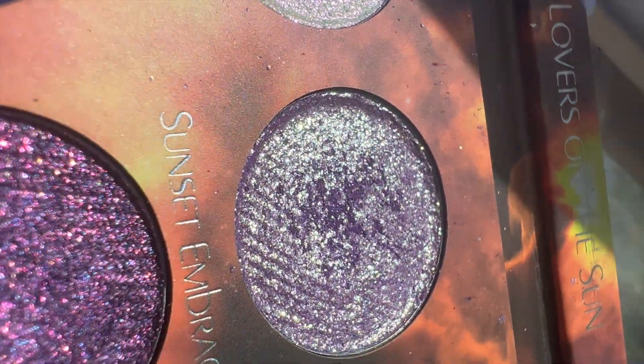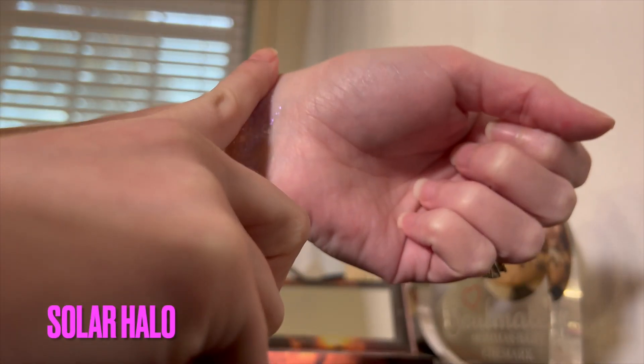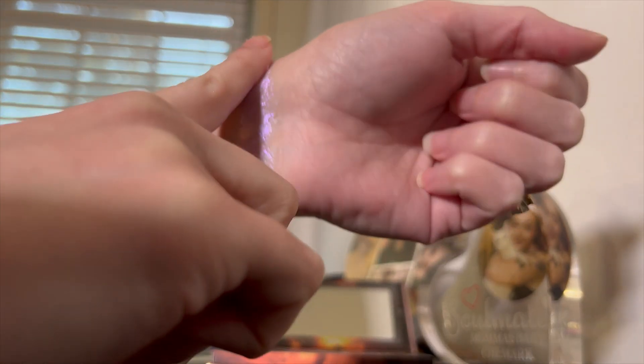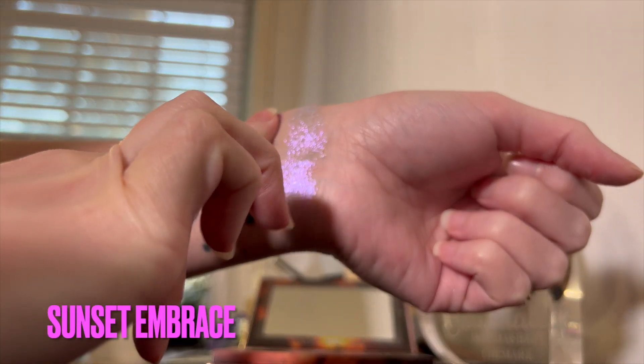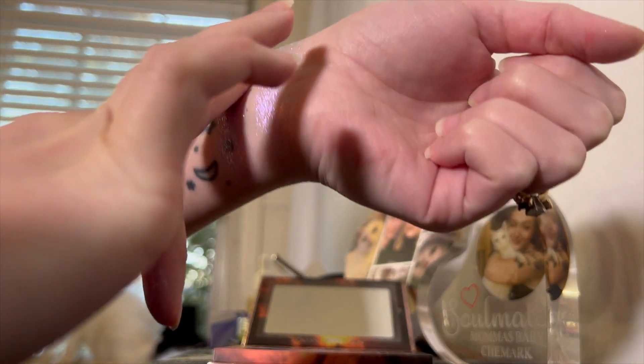Solar Halo — the whole top row — I feel like the more gold one is the duo-chrome one. I was just really trying to capture the reflexes and show how beautiful it is in the sunlight. Solar Halo is very, very pretty; it's kind of a pastel one and has really nice, beautiful light purple sparkles.